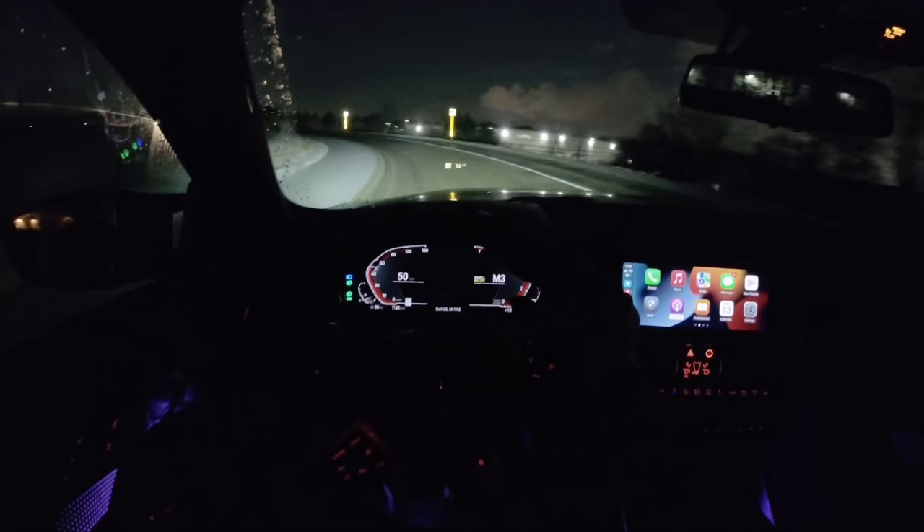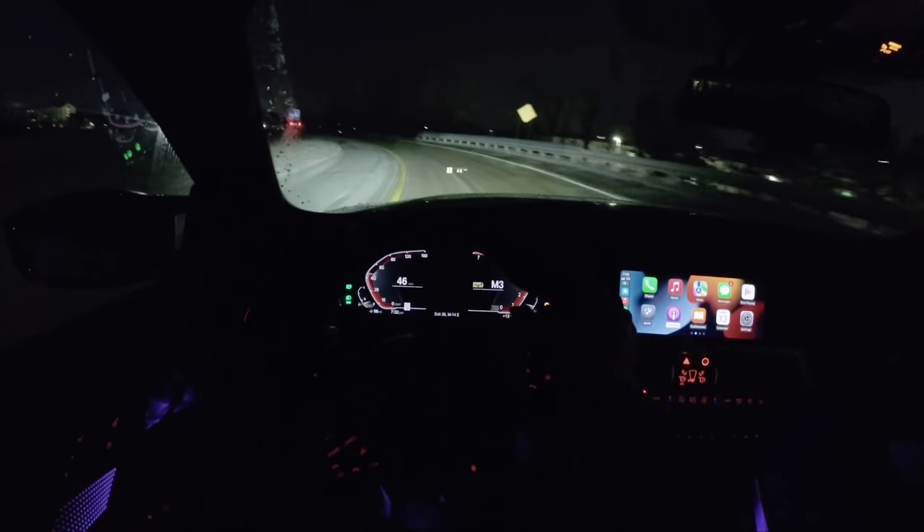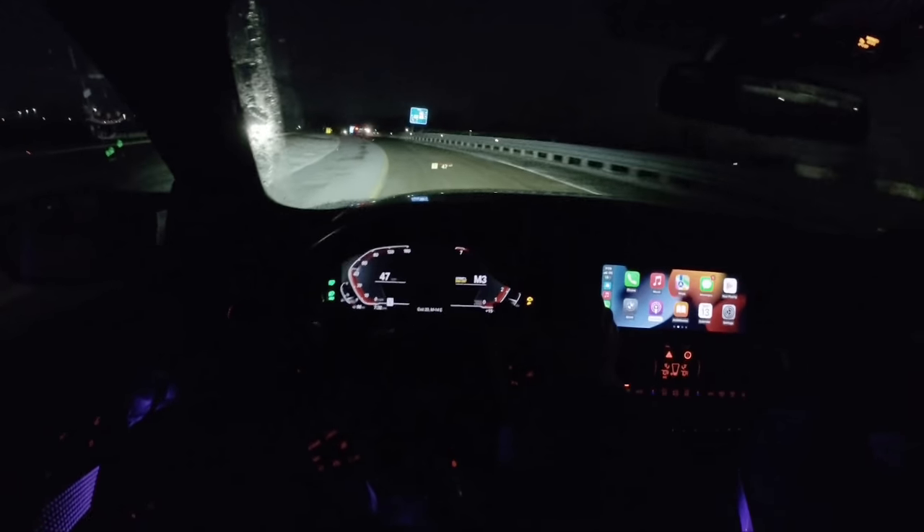As it stands, first impressions on this M240i have been fantastic. This is just such a nice blend of comfort, performance, and daily drivability, and for the price I think this is an excellent bargain too.